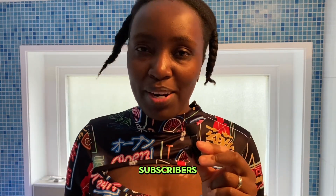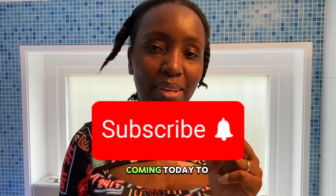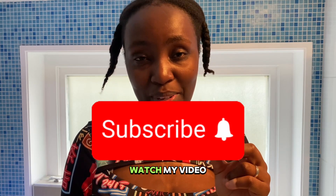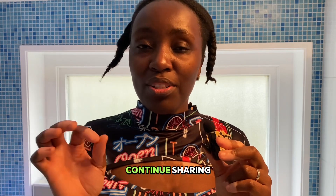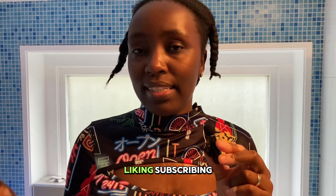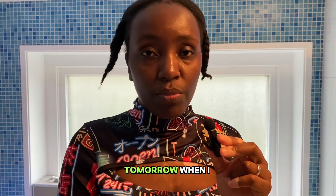For the returning subscribers, thank you for coming today to watch my video — I highly appreciate it. Thank you for the support. Continue sharing, liking, subscribing, and see you tomorrow when I post the next video. Goodbye!